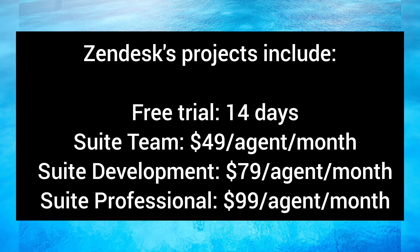Zendesk pricing includes a free trial of 14 days. Suite Team is $49 per agent per month, Suite Development is $79 per agent per month, and Suite Professional is $99 per agent per month.